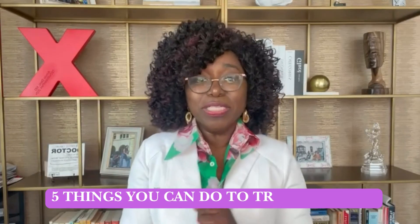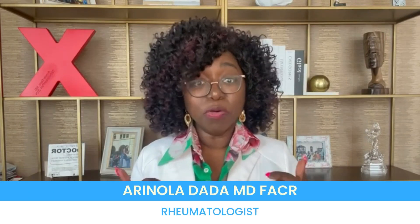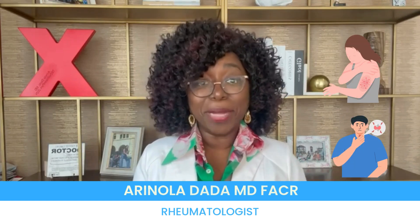Five things that you need to do right now if you are dealing with dry eyes from Sjögren's. My name is Dr. Arinola Dada and I'm a rheumatologist. I help people dealing with autoimmune disease get their immune system back on track.